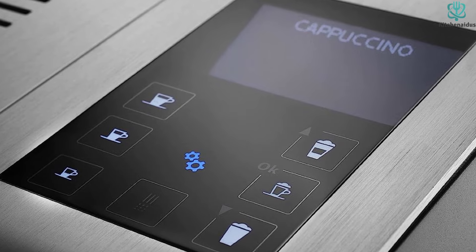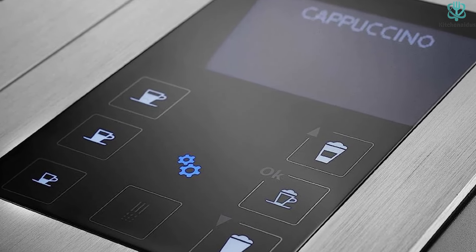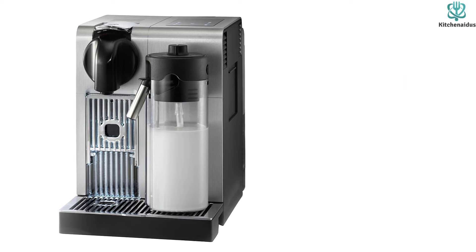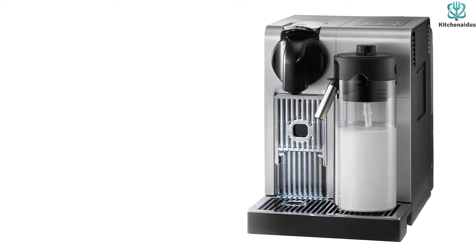DeLonghi's automatic cappuccino system is ideal for use at home. The DeLonghi America EN 750MB Nespresso comes with 6 pre-programmed settings to produce ristretto, espresso, lungo, cappuccino, latte, hot milk, and hot water simply.